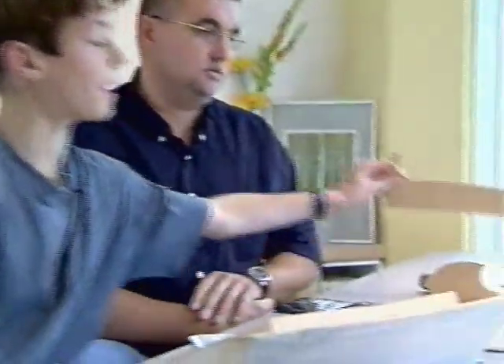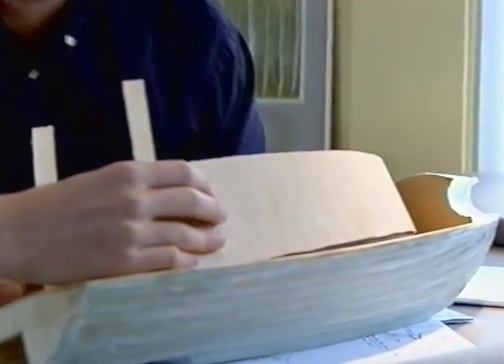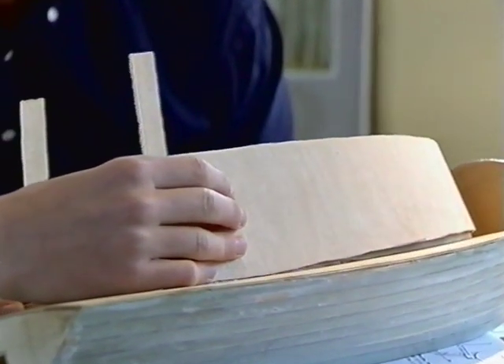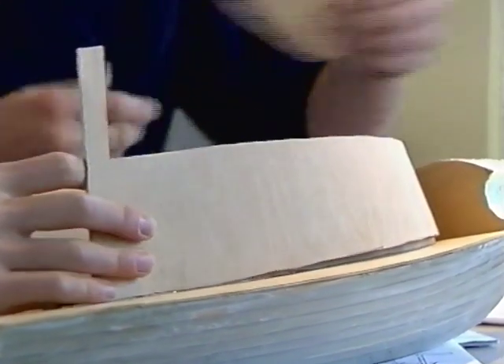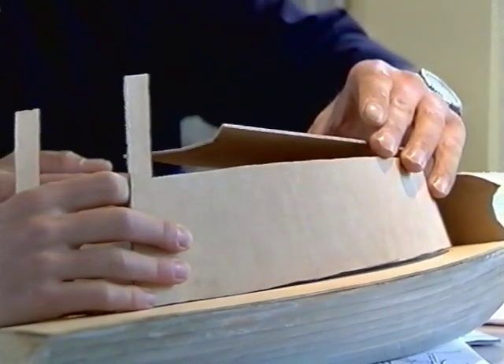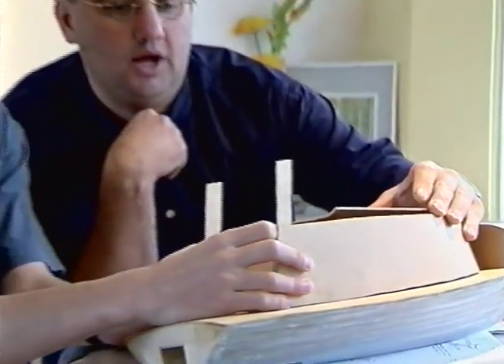En hoe ga je dan verder met het stuur? Want ik zie hier al onderdelen liggen. Ja, ik heb dit al voorgemaakt. Het komt hier zo op. Dan krijgt het al een beetje de vorm van de boot. En dan komt daar dat dakje, dat dekje, nog op. En dat stuurhuis, dat ga je dan daarna ook weer van hout maken.